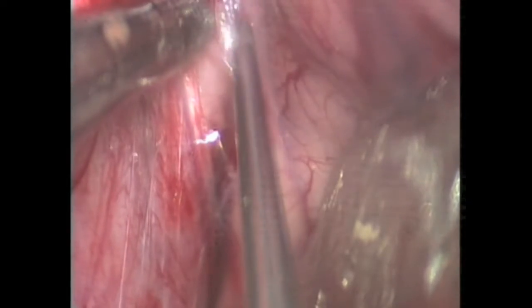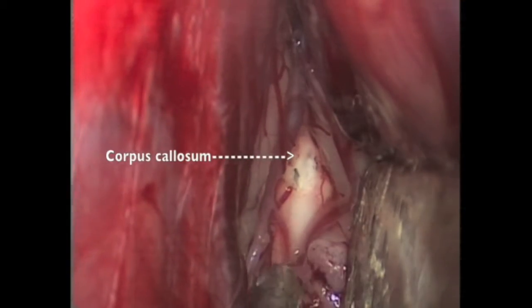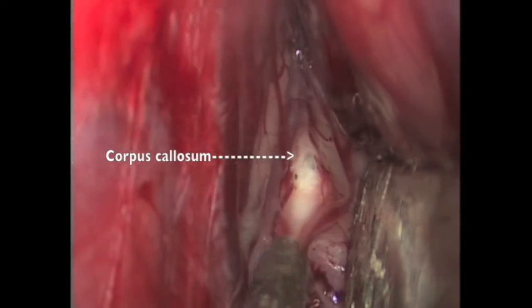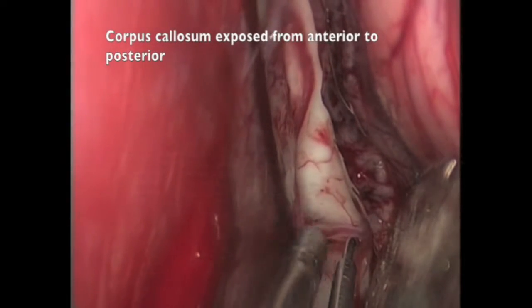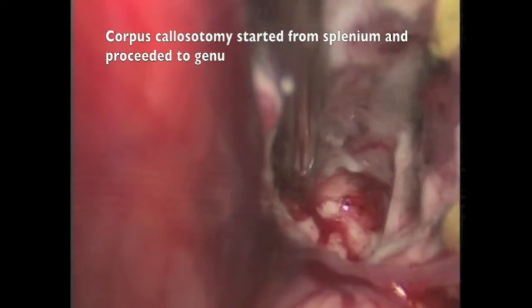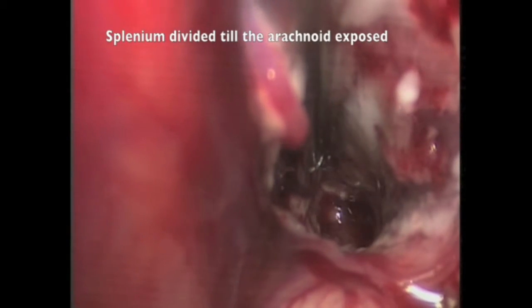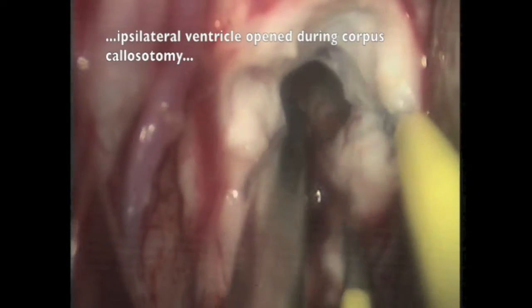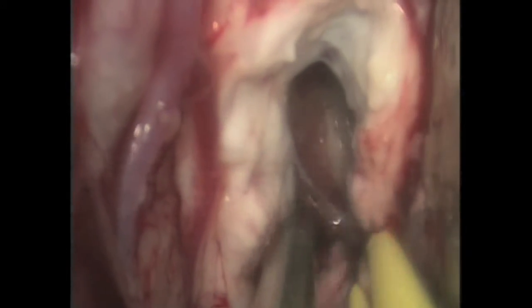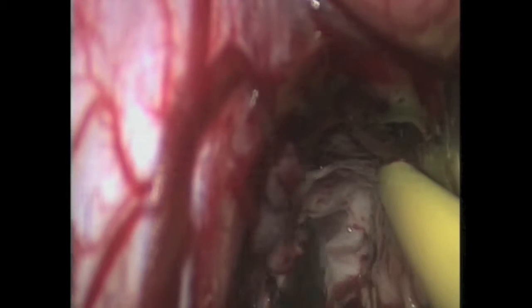The hemisphere is retracted to one side and the cisterns are opened in the interhemispheric region using sharp dissection, and both A2s are exposed. The brain may initially appear to be tight, but with letting of CSF it becomes lax. That's the splenium of corpus callosum. These are the two A2s which are being separated before performing the corpus callosotomy.